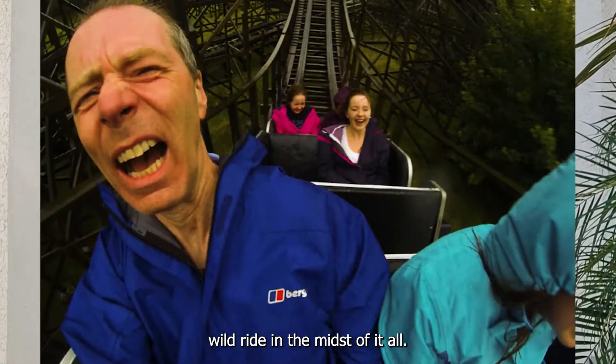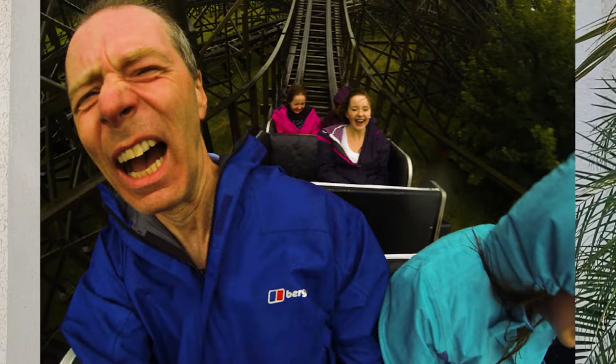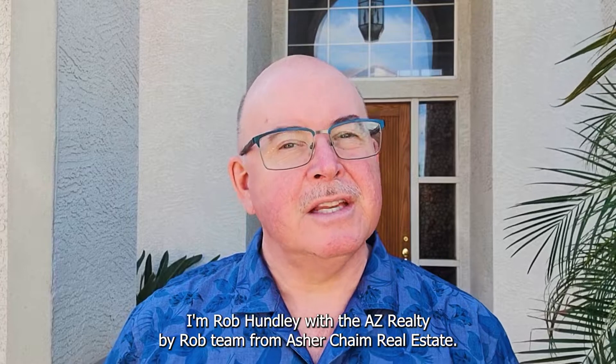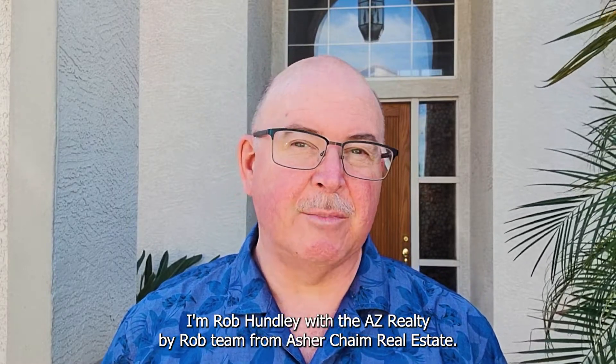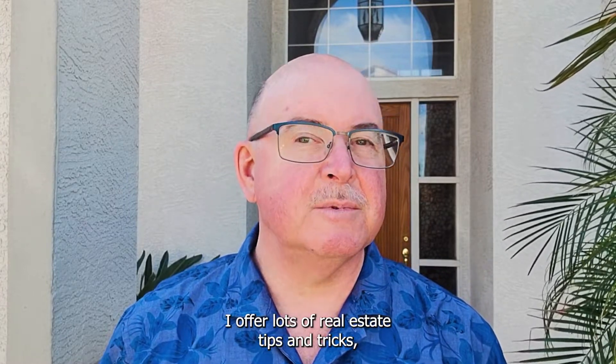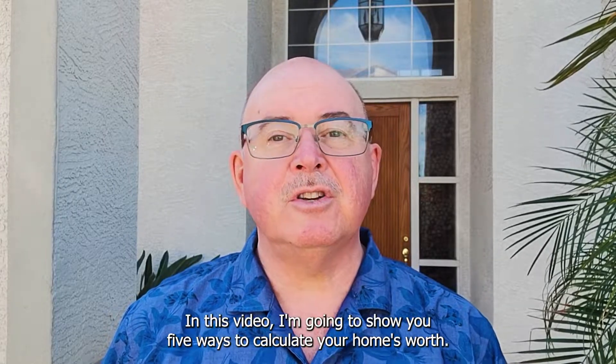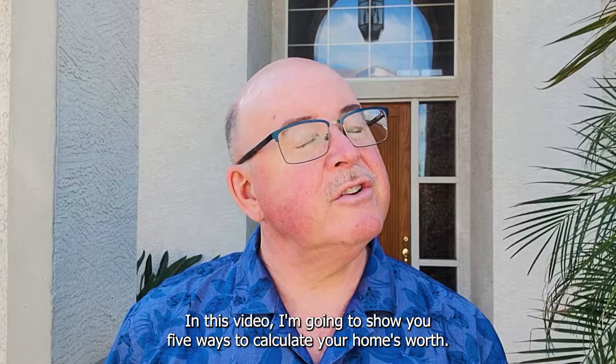Real estate has been on a wild ride. In the midst of it all, how do you know what your house is worth? I'm Rob Hundley with the AZ Realty by Rob team from Ask Your Kind Real Estate. I offer lots of real estate tips and tricks, so subscribe to my channel and tap the bell icon. In this video, I'm going to show you five ways to calculate your home's worth.